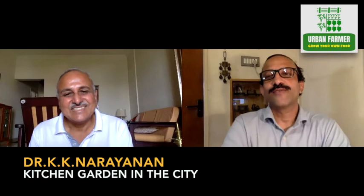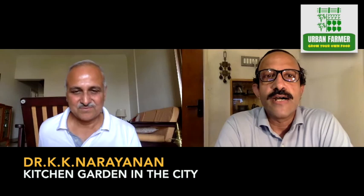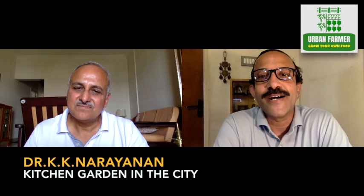Host: Thank you so much, Doctor. This discussion was so illuminating. For viewers trying to install a kitchen garden, Dr. Narayanan's talk today is a big springboard with so much detail — you could go through it several times and then buy the required materials and start with a small kitchen garden. We'll get back and talk about another subject another day on Urban Farmer. Thank you very much. Goodbye.